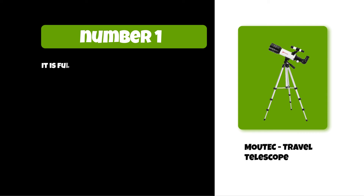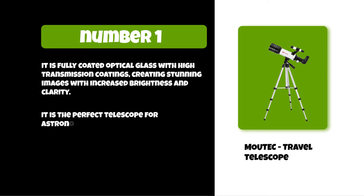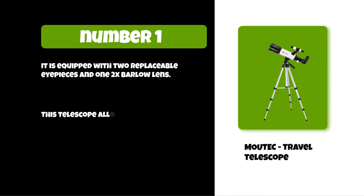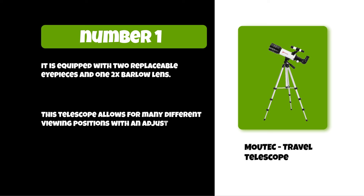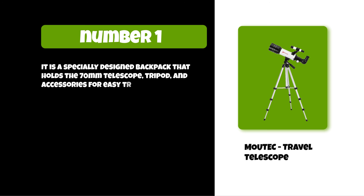At number one: the Matek travel telescope. It is fully coated optical glass with high transmission coatings, creating stunning images with increased brightness and clarity. It is the perfect telescope for astronomers to explore stars and the moon. It is equipped with two replaceable eyepieces and one 2x Barlow lens. This telescope allows for many different viewing positions with an adjustable aluminum alloy tripod. It comes with a specially designed backpack that holds the 70 millimeter telescope, tripod, and accessories for easy traveling and storage.